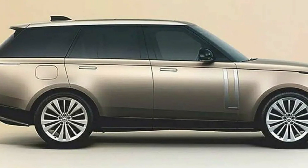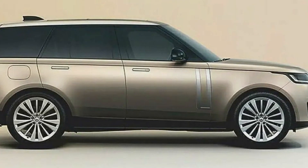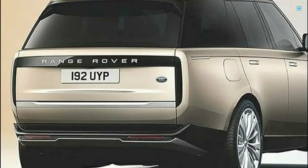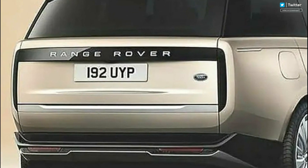The side gills remain unchanged, but the new design for the alloy wheels and flush-fitting door handles do make the SUV look better than the outgoing model. The most significant design change, however, is at the rear end with the new black panel that houses the taillights.